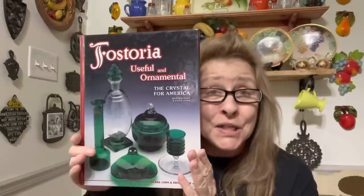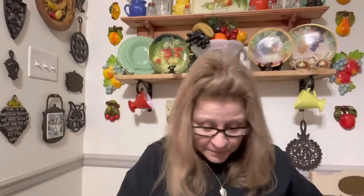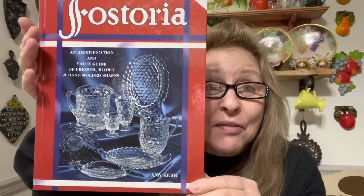Then I got two books: 'Fostoria, Useful and Ornamental — The Crystal for America.' Nice book. Y'all know how much I love the Cubist pattern, and they had a collection of Fostoria Cubist, so I got those.